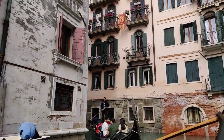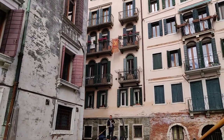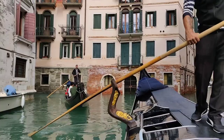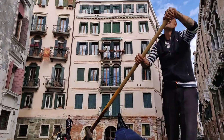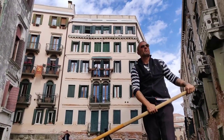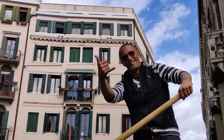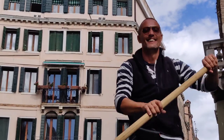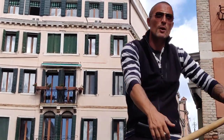Gondolas plying the busy Grand Canal and other smaller waterways of Venice are one of the most iconic images. That's our gondolier who is guiding us. He was very happy when he learned that I am going to post this video on my YouTube channel.